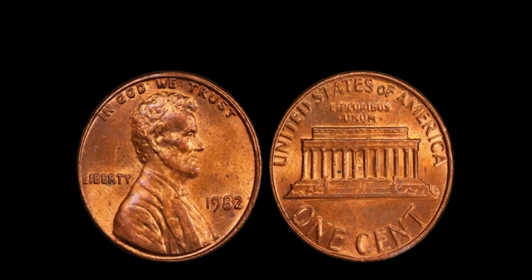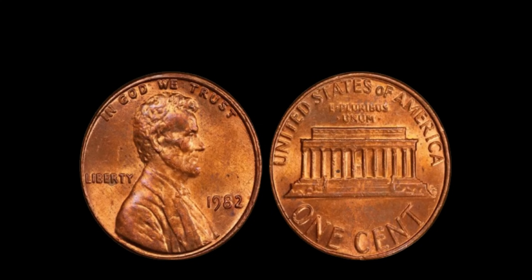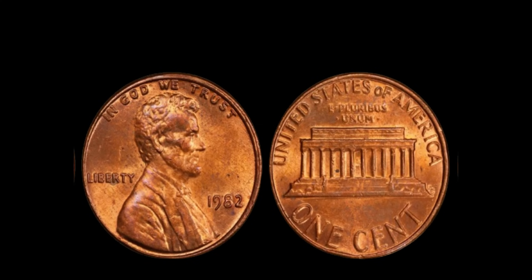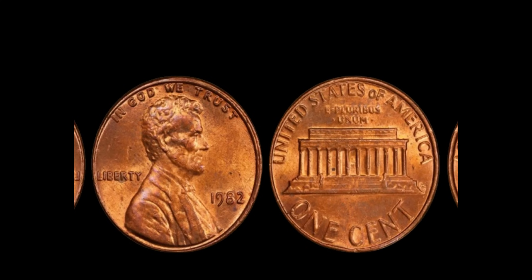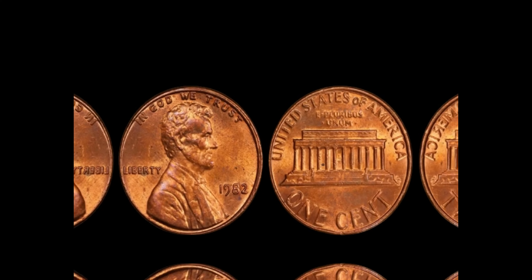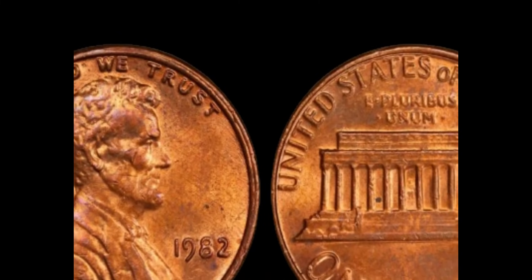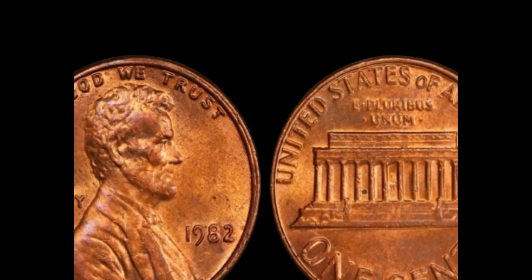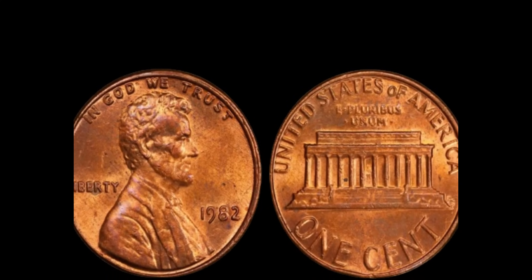In 1982, the US Mint made a significant change to the composition of the penny. Due to rising copper prices, they switched from a copper alloy to a primarily zinc composition with a thin copper plating. This change occurred mid-year, resulting in both types of pennies being minted in 1982. There are several variations of the 1982 penny: large date, small date, copper, and zinc — and then there's the no-mint mark penny. Normally, pennies minted in Philadelphia don't carry a mint mark.